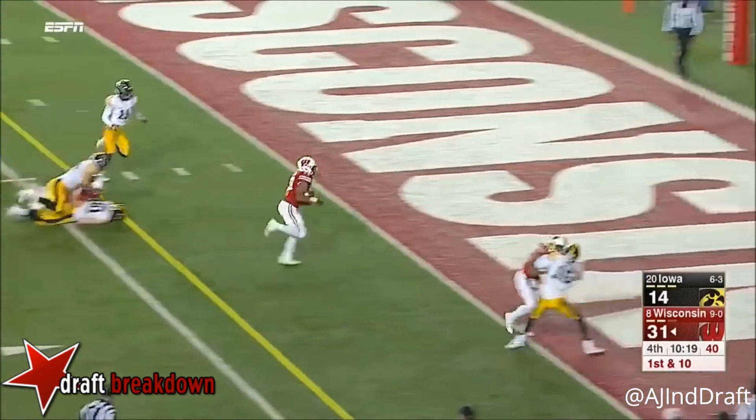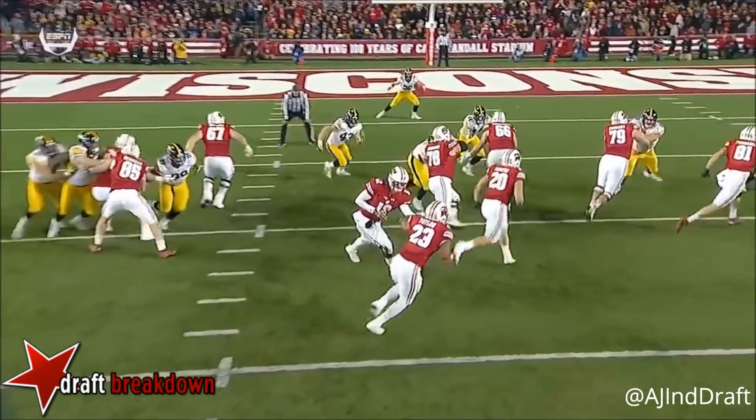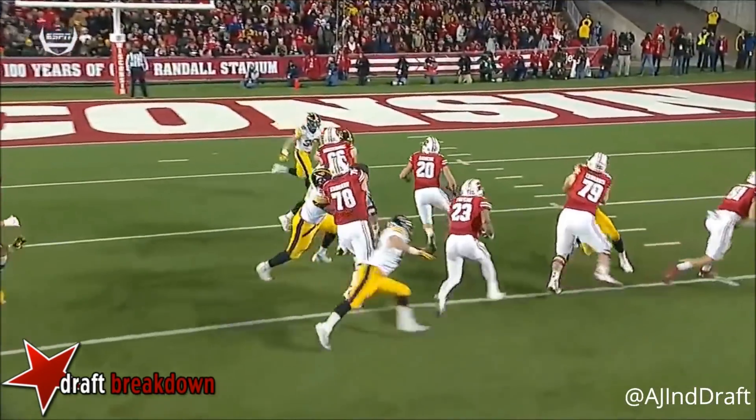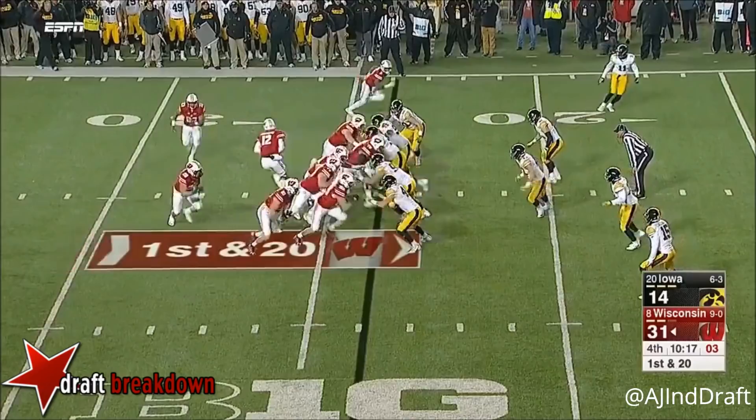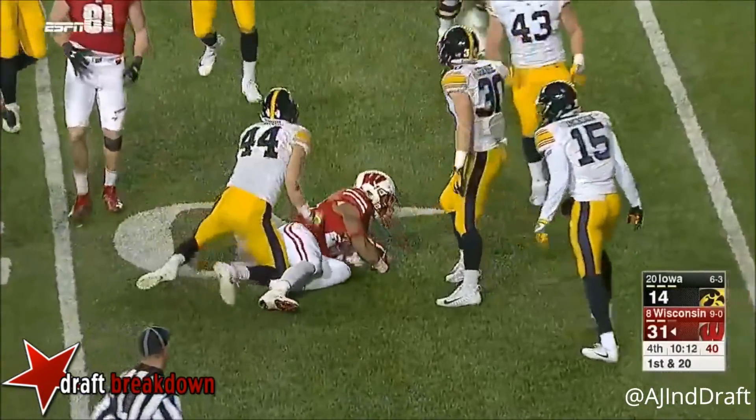Taylor catching a seam and into the end zone — gonna get called for the hold right in the middle of the play. There he is, right on Taylor. Reverses in jet motion and with that is able to get outside.